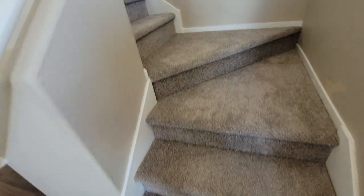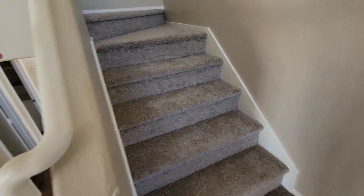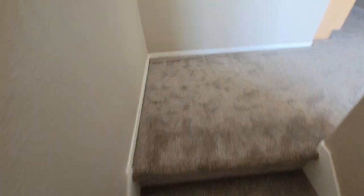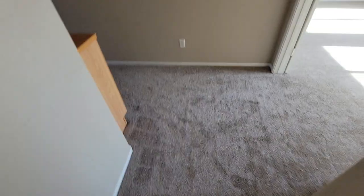The carpet on the stairs looks brand new — like this was redone recently. This looks like brand new carpet all the way up here.